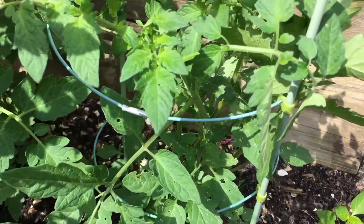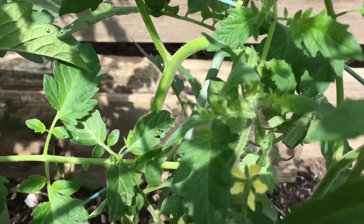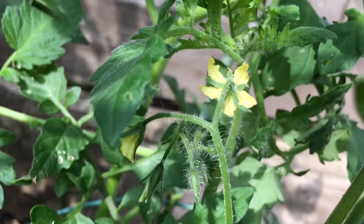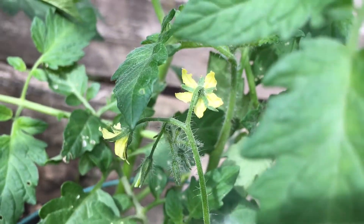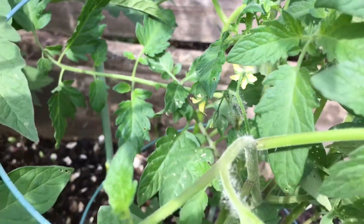Here's the first cherry tomato plant that was grown from seed. If you take a look, you can see flowers in there are starting. The flowers mean that we should see some tomatoes in the next week or so. That's kind of exciting.